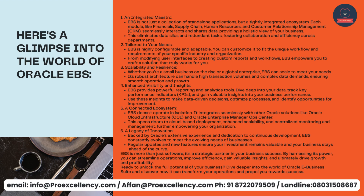Four: enhanced visibility and insights. EBS provides powerful reporting and analytics tools. Dive deep into your data, track key performance indicators, KPIs, and gain valuable insights into your business performance. Use these insights to make data-driven decisions, optimize processes, and identify opportunities for improvement. Five: a connected ecosystem. EBS doesn't operate in isolation — it integrates seamlessly with other Oracle solutions like Oracle Cloud Infrastructure, OCI, and Oracle Enterprise Manager OPS Center, opening doors to cloud-based deployment, enhanced scalability, and centralized monitoring and management.